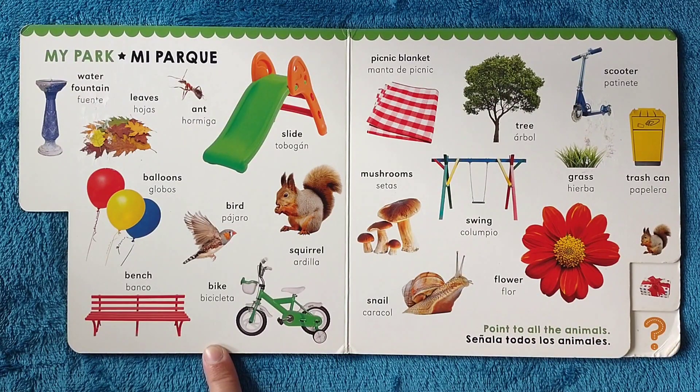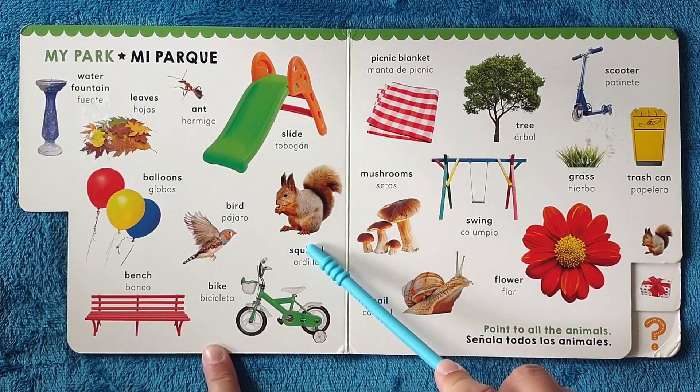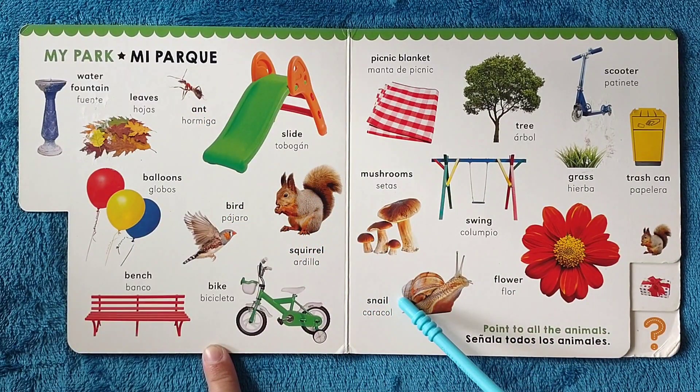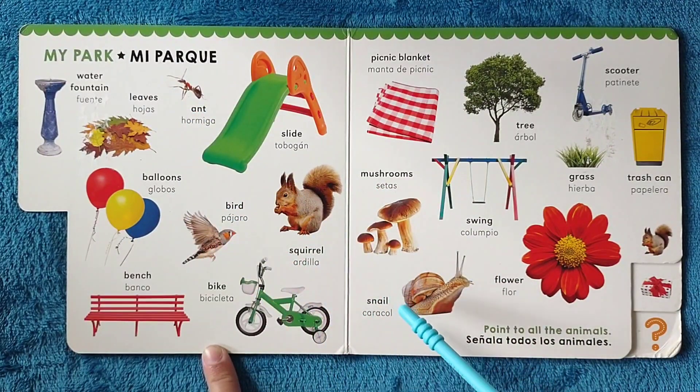Point at all the animals. Señala todos los animales. Ant, bird, squirrel, snail. Hormiga, pájaro, ardilla, caracol.